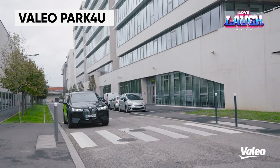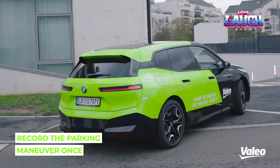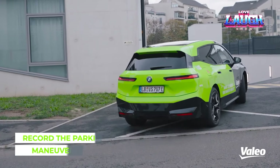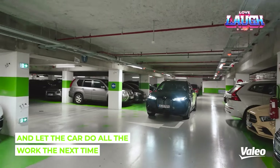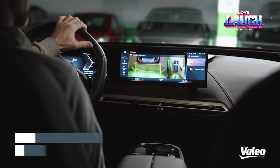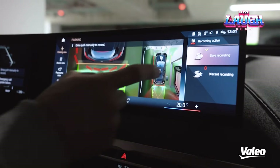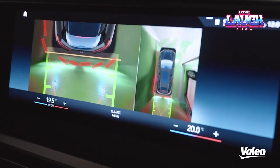Recently, the Alliance Center for Technology presented research indicating that 40% of all accidents occur in parking lots. Over the past decade, the number of parking accidents has increased by approximately one-third. In response, Vallejo developed the PARC4U system, which utilizes ultrasonic sensors to park cars without human intervention, even in parallel parking situations.